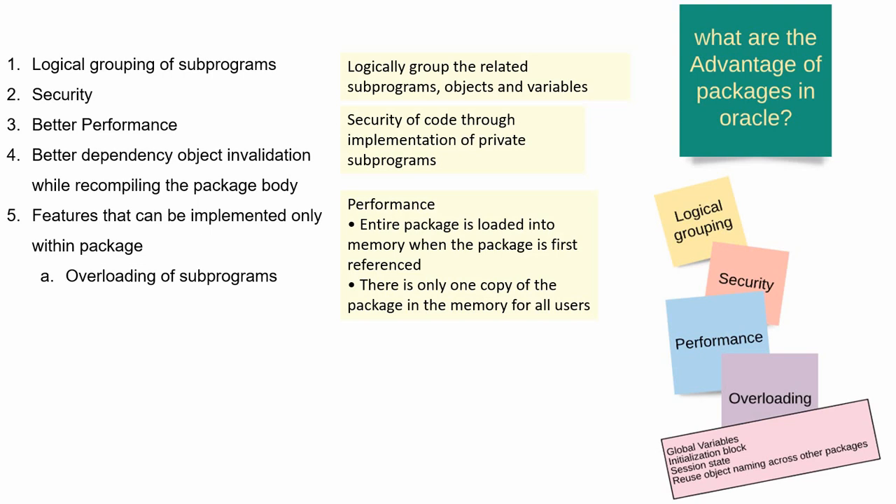A standalone procedure name must be unique. Whereas within the package body, we can create more than one subprogram with the same name, but with a key condition — the argument data types should be different. I will cover overloading of subprograms with an example in a separate video. Just keep in mind that overloading of subprograms is possible only within packaged objects, not in standalone objects.